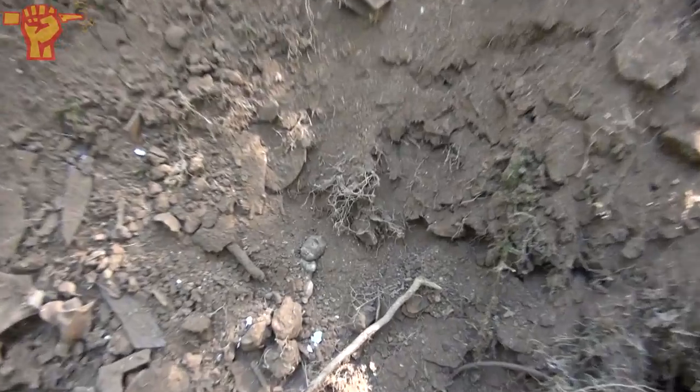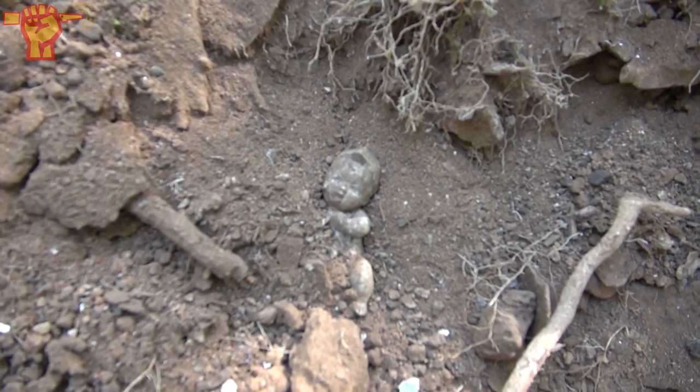There really isn't a single moment you can let your guard down here. Look at that, a little fella.